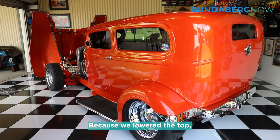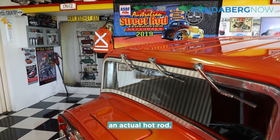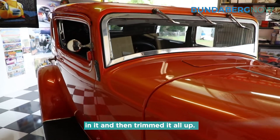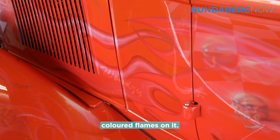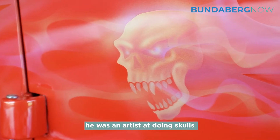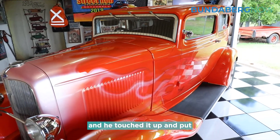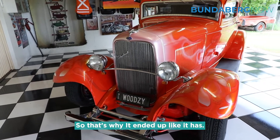We lowered the top, which is a theme for an actual hot rod — we chop the top. We put an L300 van top in it and then trim it all up. We put some beautiful coloured flames on it and another mate of mine, he was an artist at doing skulls and things like that. I got 20 stone chips on it in one day and he touched it up and put a few more to actually cover those stone chips up, so that's why it's ended up like it has.